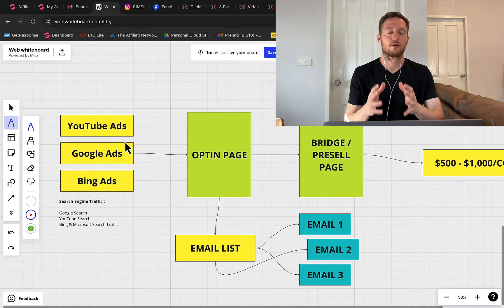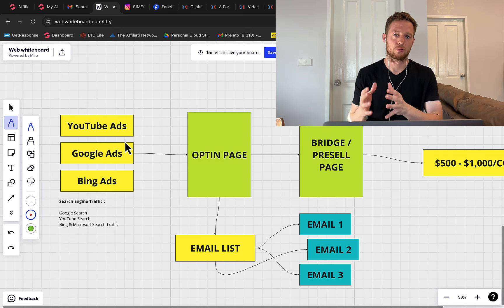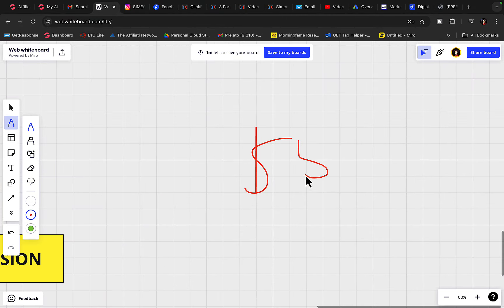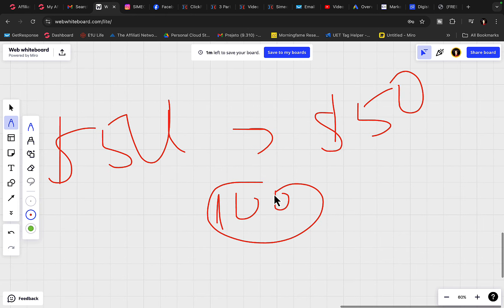Step number one to make your first $5,000 on Clickbank is to find the right kind of product to promote. I highly recommend you promote high-paying affiliate products. If you want to earn $5,000 in one month and you're only earning $50 commission per sale, you literally need to make 100 sales every single month to earn $5,000 per month.